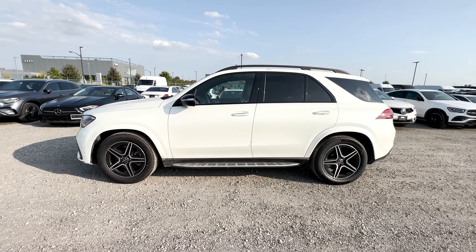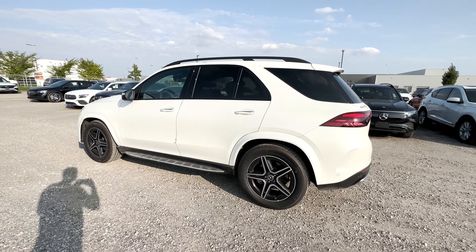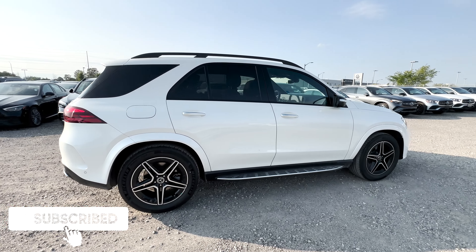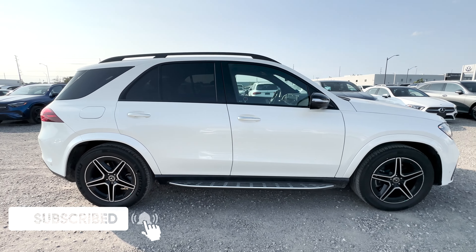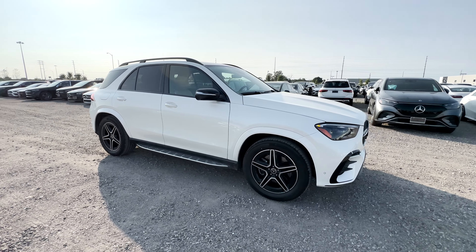Here is the refreshed 2024 Mercedes-Benz GLE 350. In this video, I'll be going over what trims are available with the Mercedes GLE, what safety features you get with this GLE 350 trim, the exterior, the interior, the infotainment system, and the pricing. If you guys are new here, my name is Jason and I do reviews on vehicles here in Canada, so be sure to like and subscribe for more videos just like this one.